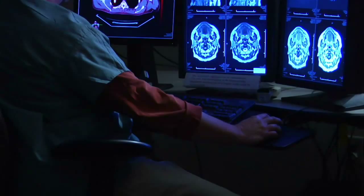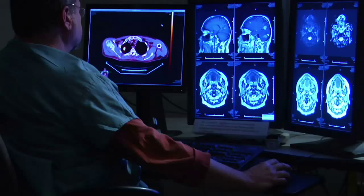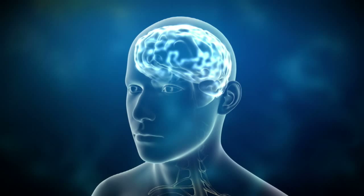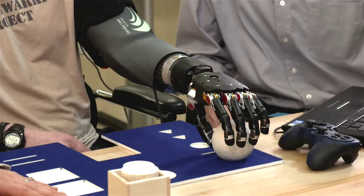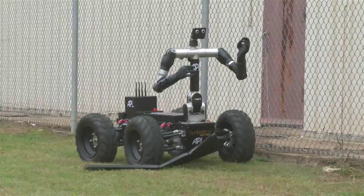Discovering the detailed inner workings of our brain will lead to wondrous medical and technological breakthroughs. We'll have a much better understanding and possible treatments for brain trauma, schizophrenia, epilepsy, maybe even autism. But that's not all. The research may also help to develop smarter robots, computers, and software by imitating how the brain works.